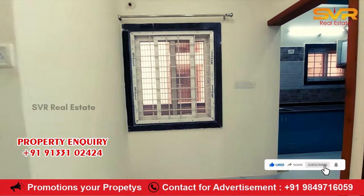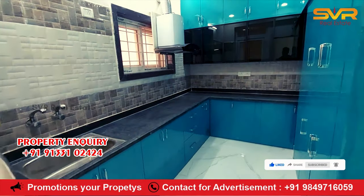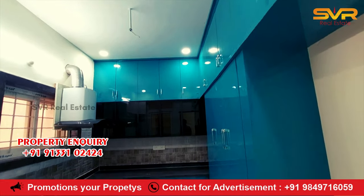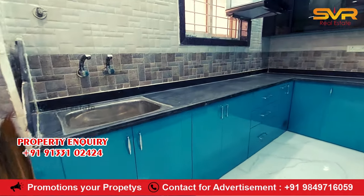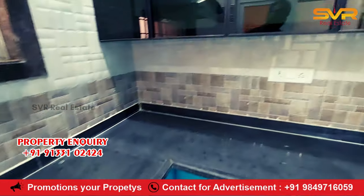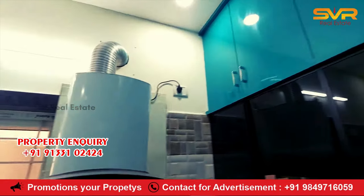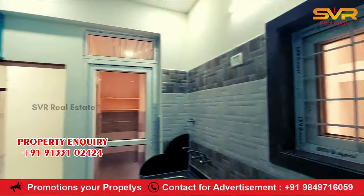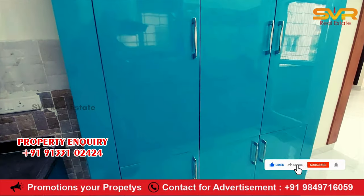Now we are going to the kitchen. This is the kitchen area. The chimney and cupboards have a lot of eco spaces. The kitchen has a lot of ventilation and the cupboards have a neat finish.